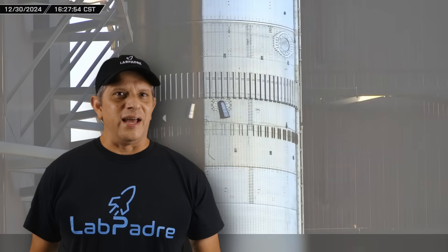This week at Starbase. With SpaceX's seventh Starship flight test expected in just a few days, Booster 14 is rolled out to the launch site and final preparations are made for the upcoming launch. Now let's dig into this week's update.